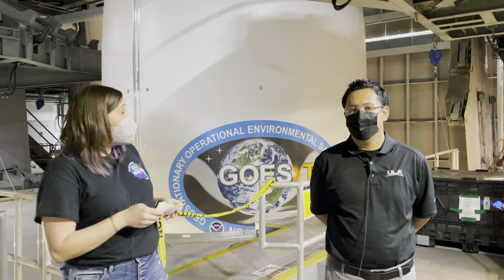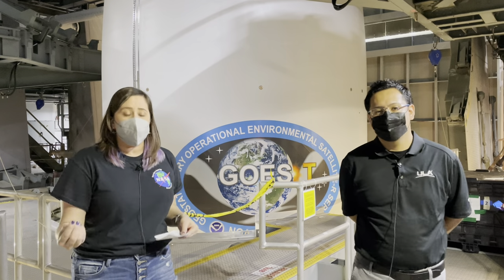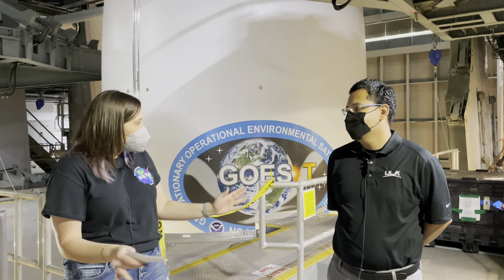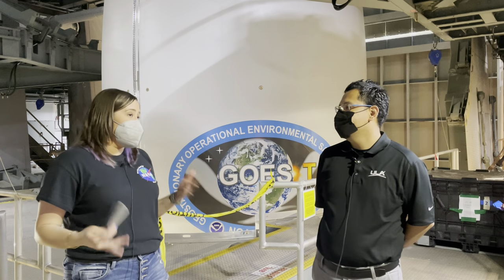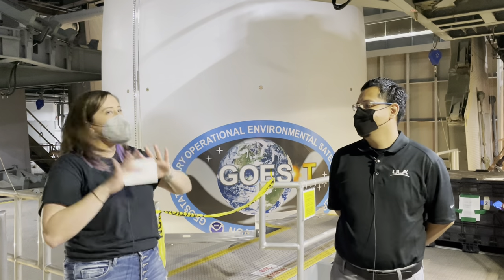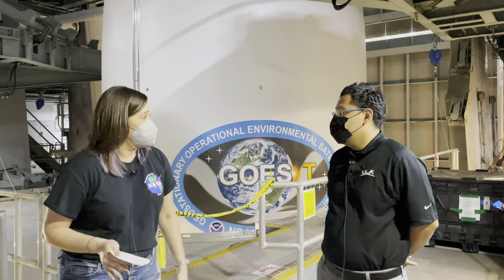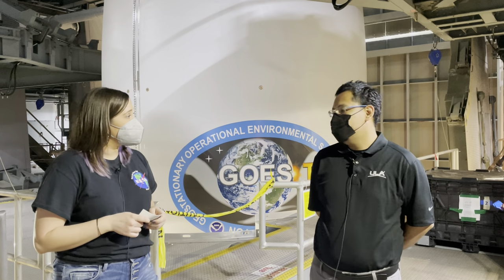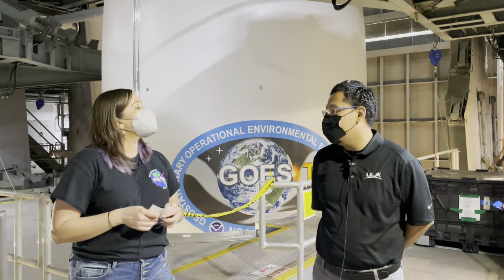First up we have Manny Alfaro, who is the spacecraft integration engineer with United Launch Alliance. Alright Manny, tell me, where are we and what happens here? So we are inside of ULA's vertical integration facility. This facility is basically used to stack the Atlas V rocket.